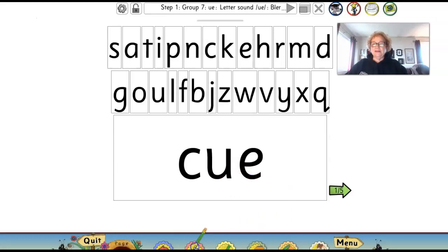Let's get my handy pencil and underline those two letters that make the U sound: U-E. All right, let's go to the next one.